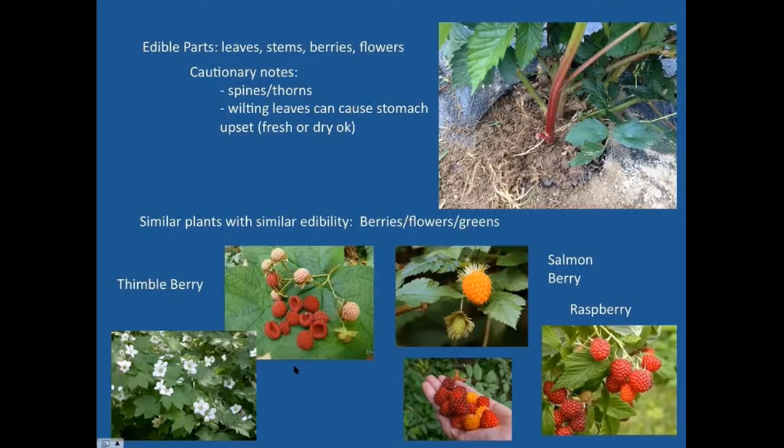The picture of the blackberry on the upper right is a shoot just coming up — those shoots can be eaten. You shouldn't eat the wilting leaves, because during that wilting period there are some chemical reactions that can cause stomach upset. Fresh leaves — just pick them right off the plant and use them right away — are fine. Or dry them, pulverize, or powder them. But in the wilting stage they can cause stomach upset.